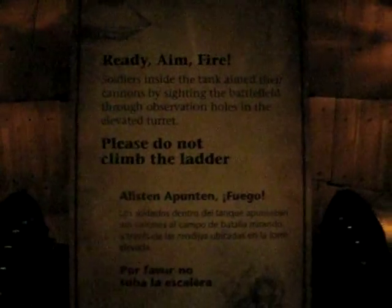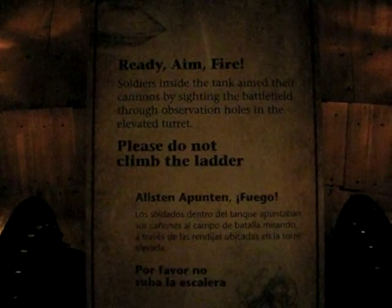So, shall we go inside? We're not allowed to climb the ladder that the sign is on. Soldiers inside the tank aimed their cannons by sighting the battlefield through observation holes in the turret. And here we are looking up inside the turret at the observation holes.